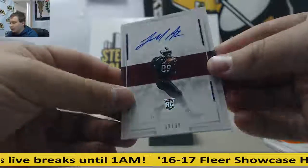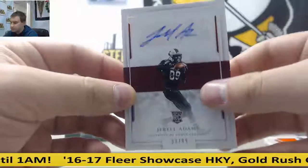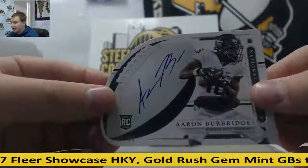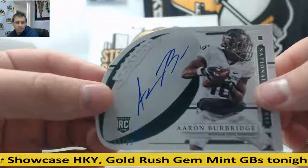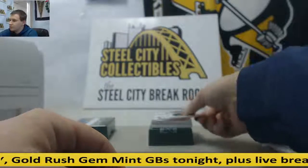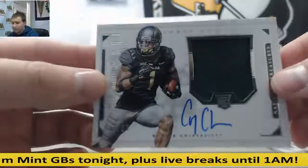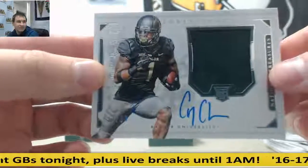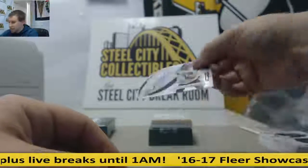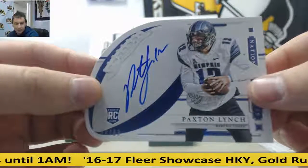99 of 99, Jarrell Adams, rookie auto — goes to Chris H. Die Cut Auto, 95 of 99, Aaron Burbridge — goes to Chris B. Jersey Auto, 17 of 99, Corey Coleman, rookie Jersey Auto — goes to Tom C. Die Cut Auto, 58 of 99, Paxton Lynch — goes to Donald K.